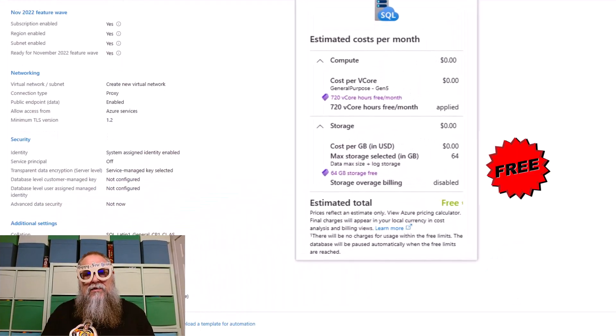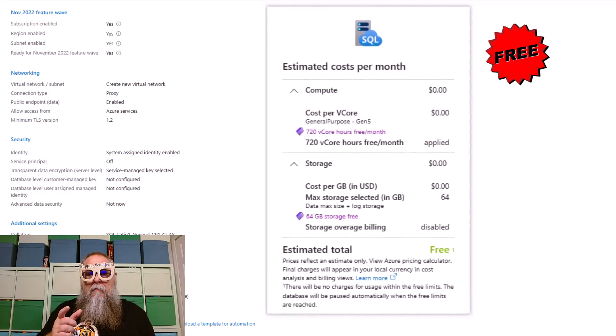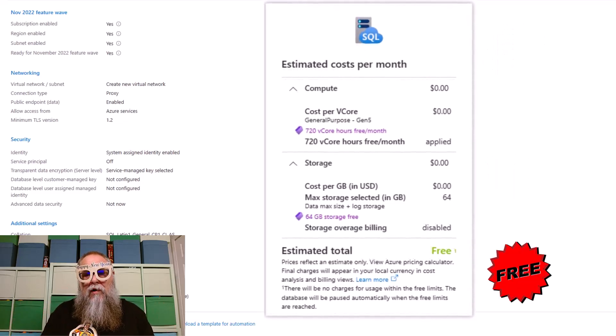On the screen here, definitely go watch the video on how to deploy this. You're going to see free, free, free — that's right, you get a managed instance to try and deploy things for free.